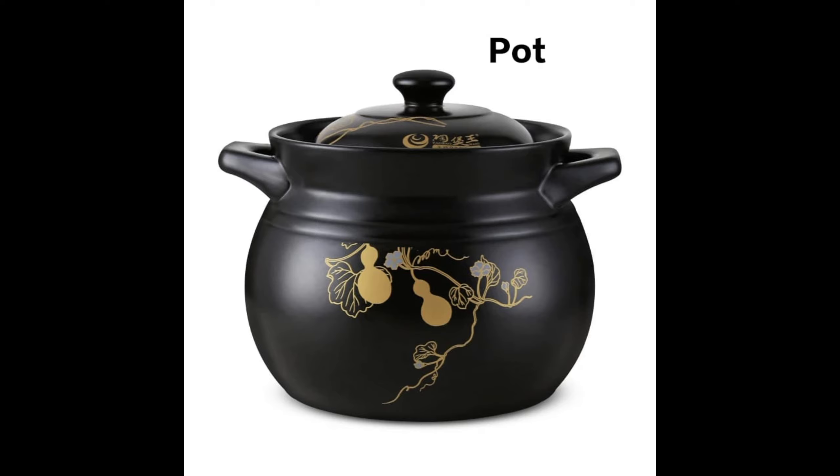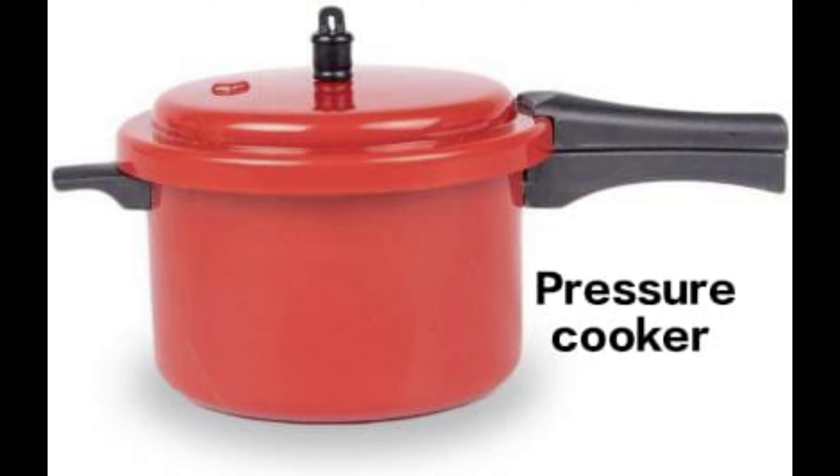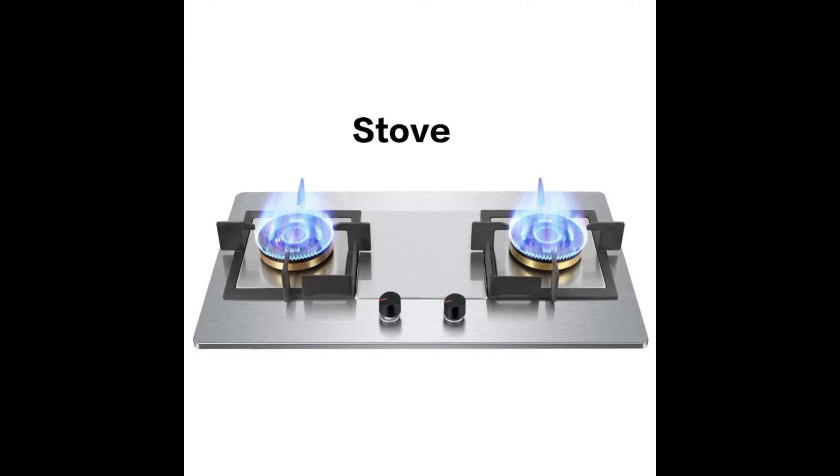Pot. Frying pan. Pressure cooker. Stove.